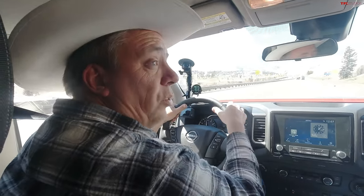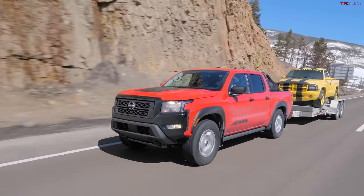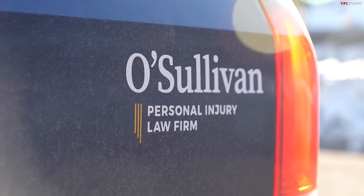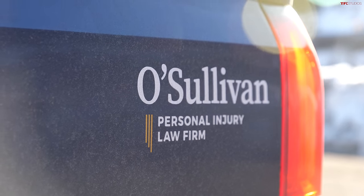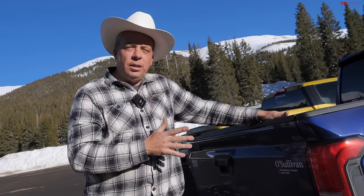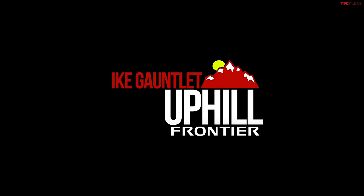So about average on that downhill run. This Tacoma video comparison series would not be possible without our friend Scott O'Sullivan and O'Sullivan Law Firm — use the link or phone number in the description below if you or your family members are in an accident, you gotta call Scott first. He's a friend of ours and a really great attorney. All right, we're going to launch up the mountain.